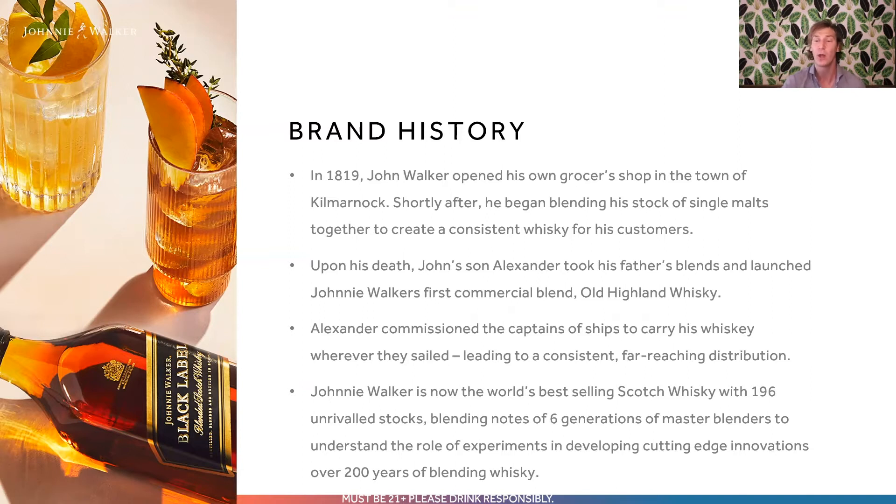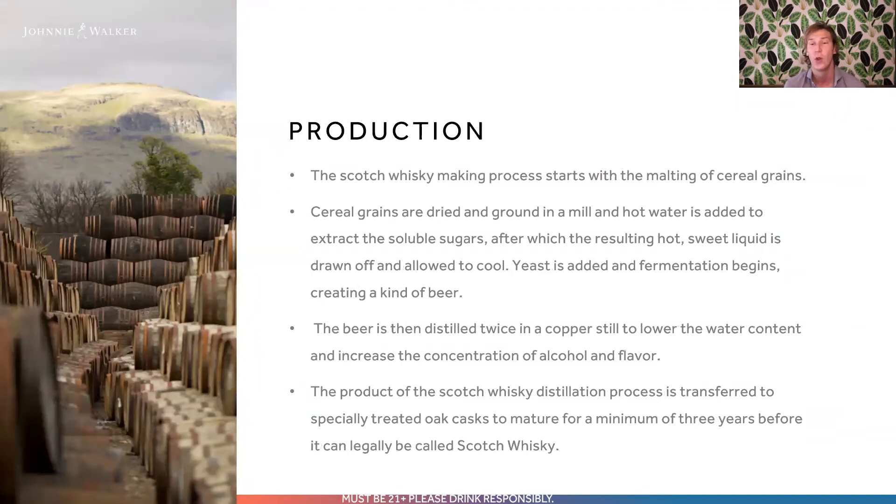Now, that's a lot of the above-ground stuff, but what goes into actually making the physical whiskey itself? The production starts with the malting of cereal grains — whether that's barley, corn, or other grains. These cereal grains are dried and ground in a mill, and then hot water is added to extract the soluble sugars. Once this wort is drawn off, it is allowed to cool before yeast is added to jumpstart fermentation. This creates a kind of beer, but I probably wouldn't recommend drinking it just yet — it's still got a few more steps to go. This beer is then distilled twice in a copper pot still, which lowers the water content and helps to concentrate the alcohol and flavor components.